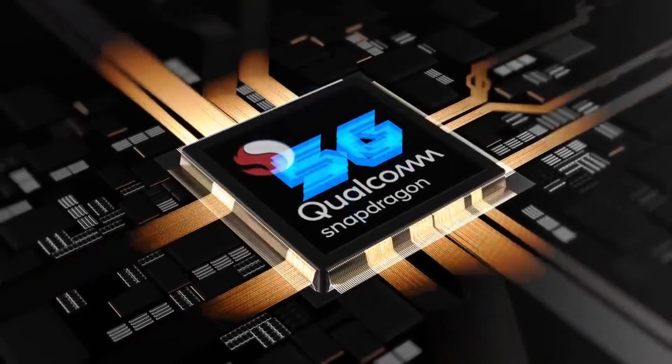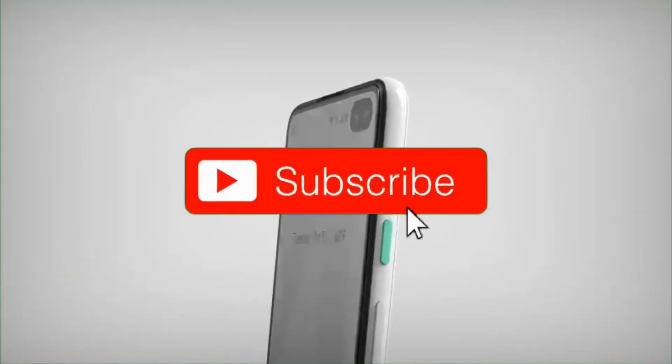So yeah, that's all in this video. Let me know what you think about it and please make sure to subscribe for the full coverage. See you soon.